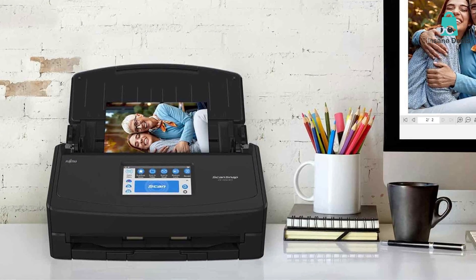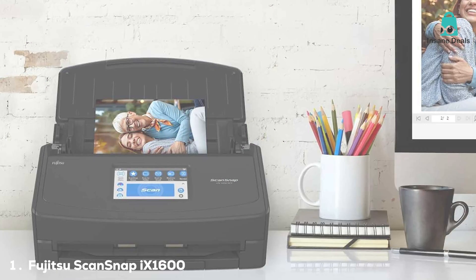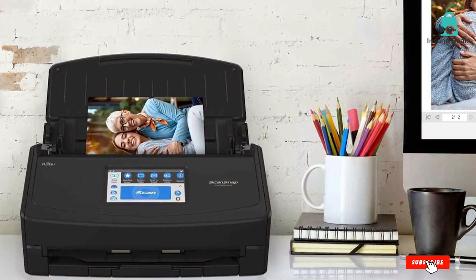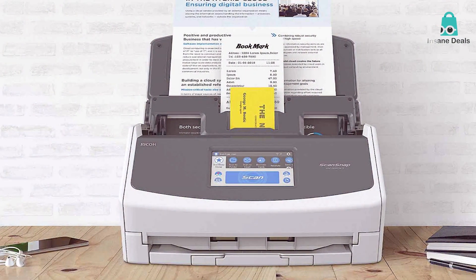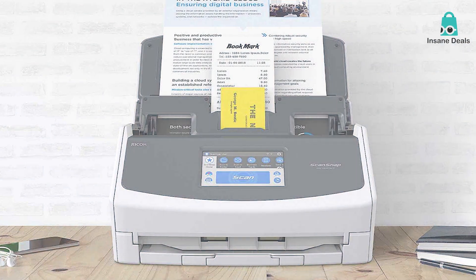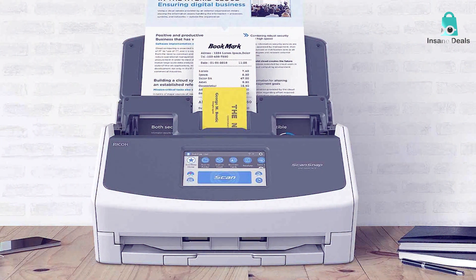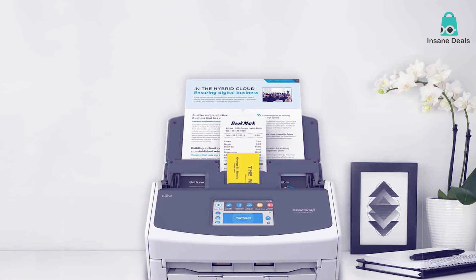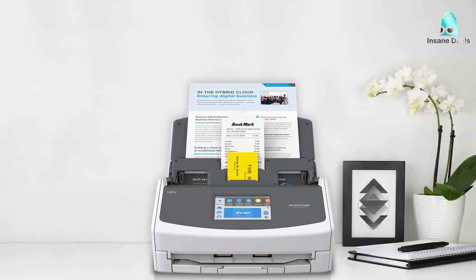At the first position of our list we have the Fujitsu ScanSnap iX1600 Versatile Wi-Fi Enabled Document Scanner. Are you tired of drowning in piles of paperwork, longing for a more efficient way to manage your documents? Well, the Fujitsu ScanSnap iX1600 is here to save the day. This versatile Wi-Fi enabled document scanner is an absolute game-changer for both personal and professional use.